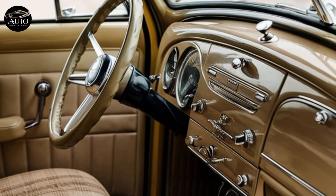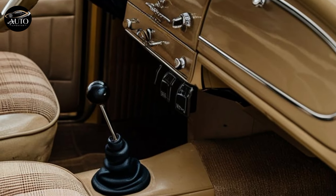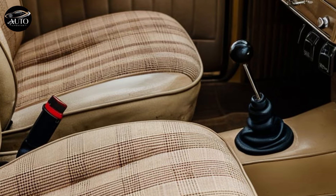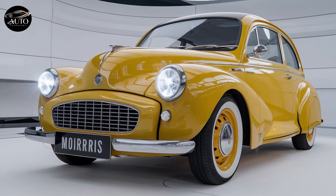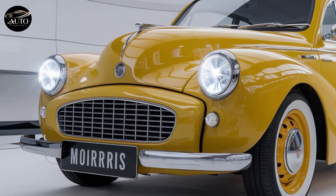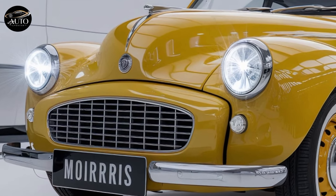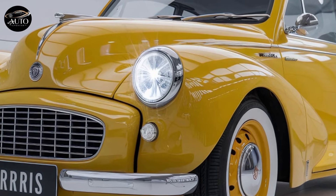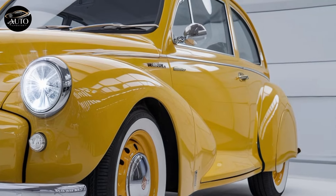On the road, the Morris Minor Classic 2025 drives like a dream, thanks to the modern suspension and lightweight chassis — you get an experience that's both smooth and responsive. If you opt for the electric version, the quiet, seamless acceleration gives the car an entirely new character: silent yet powerful. The petrol variant, on the other hand, offers a more traditional driving feel, complete with a five-speed manual gearbox for enthusiasts who love that tactile connection with their car.